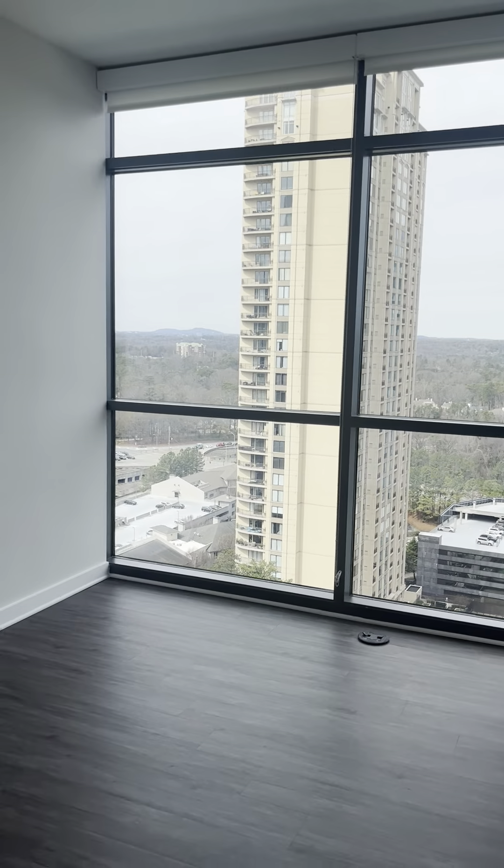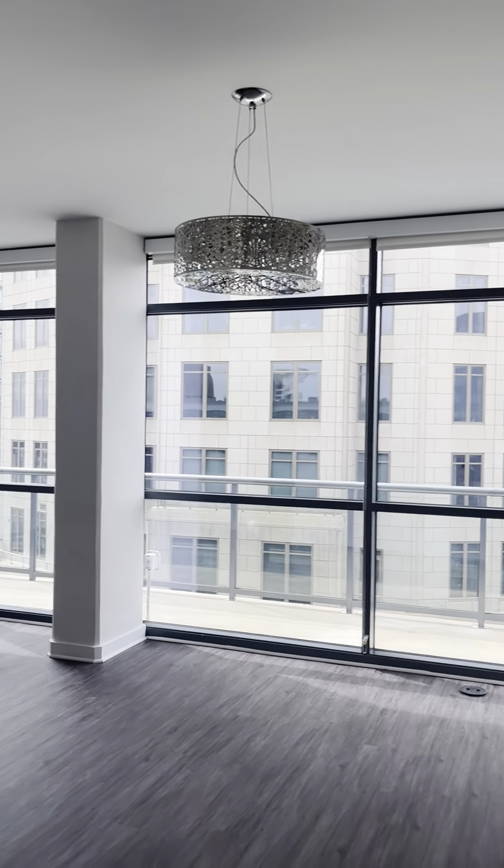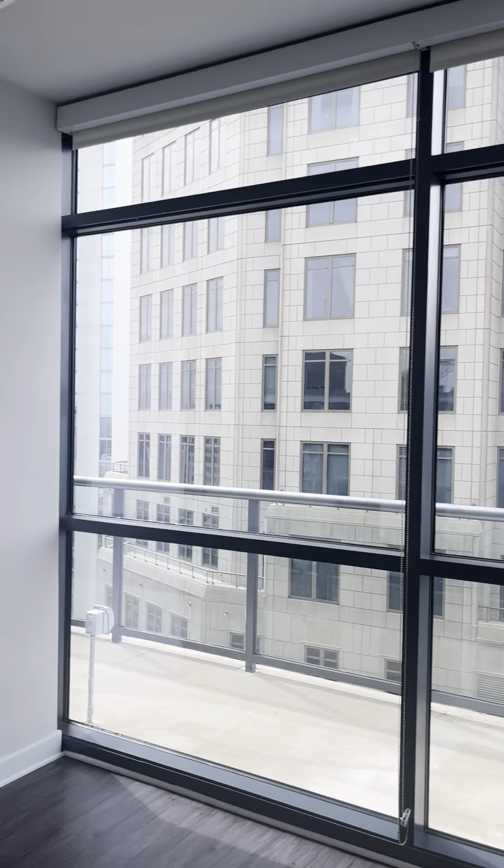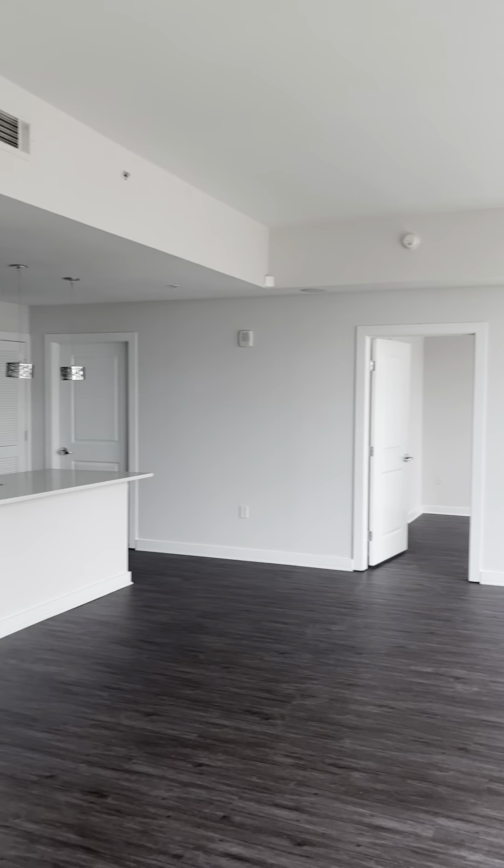Beautiful, beautiful windows. Floor-to-ceiling windows. Love the chandelier. Extra storage space closet. Spacious living room area.